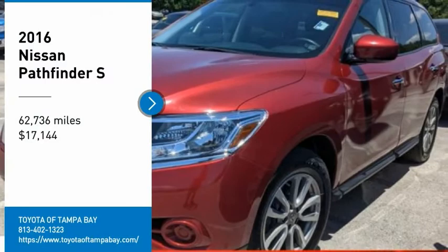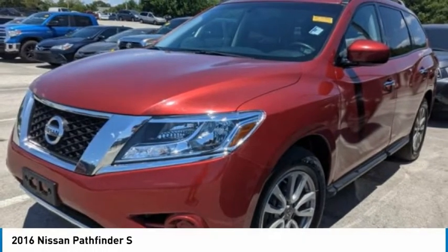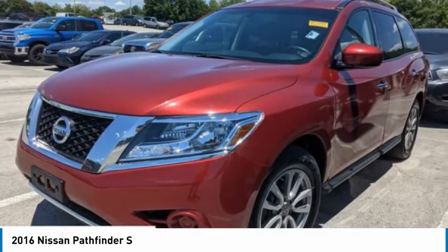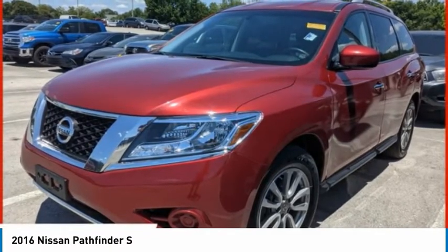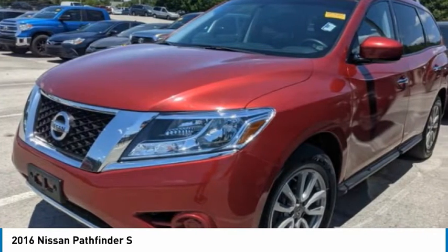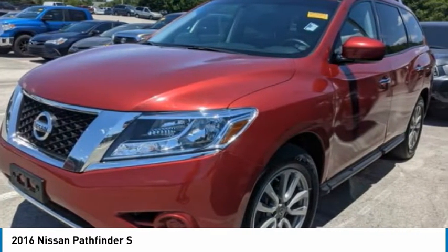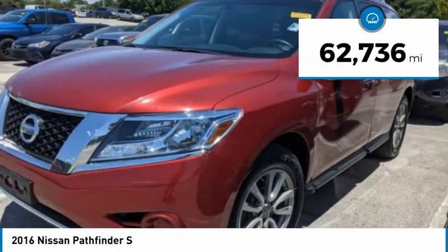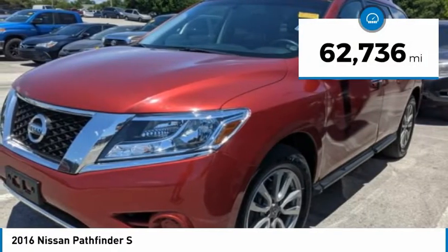Take a ride in a 2016 Pathfinder. The Pathfinder has a premium interior with three rows of seating for up to seven passengers, as well as versatile seating and cargo configurations. This SUV appeals to both truck lovers and car lovers and is priced below $20,000. This vehicle has less than 65,000 miles.